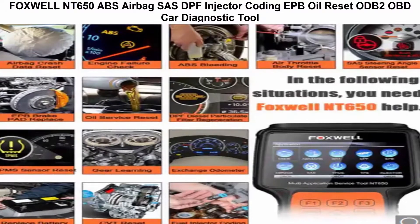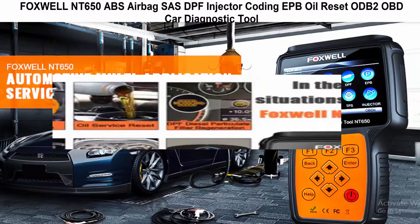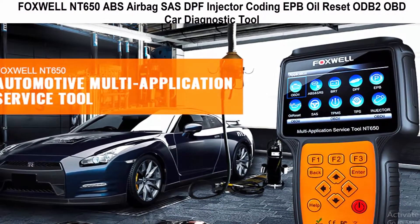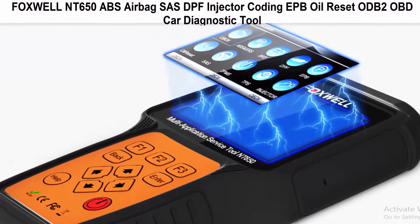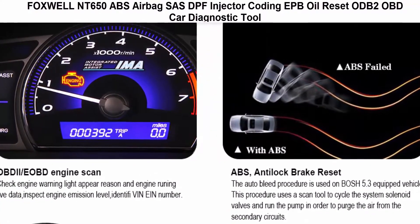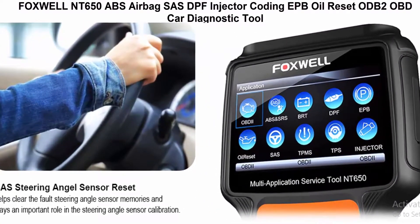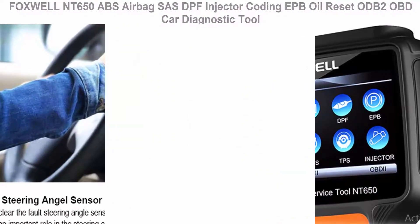Top 5: Foxwell MT650 with ABS, Airbag, SAS, DPF, Injector Coding, EPB, and Oil Reset OBD2 Car Diagnostic Tool. This scanner provides comprehensive OBD2 diagnostics for global OBD vehicles, reads and clears codes, turns off MILs, and requests and records live sensor data. It supports all 10 OBD test modes including Mode 6.